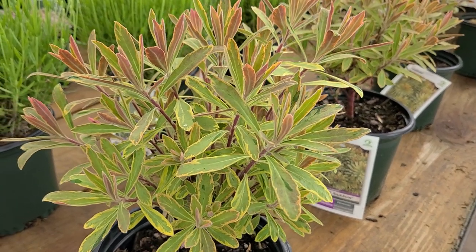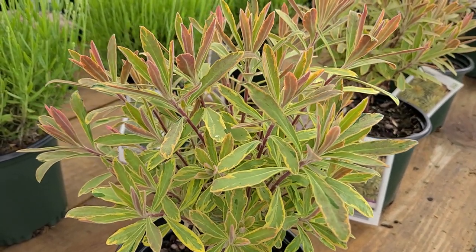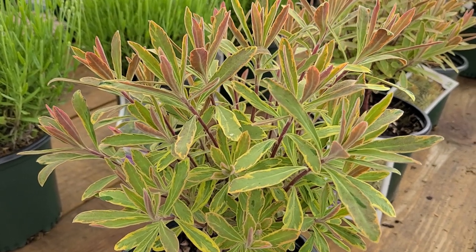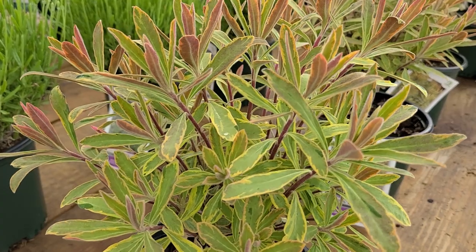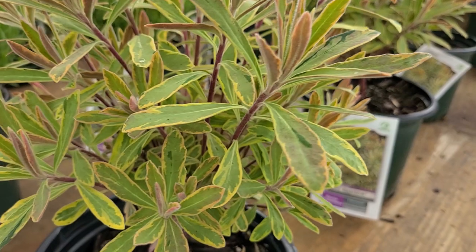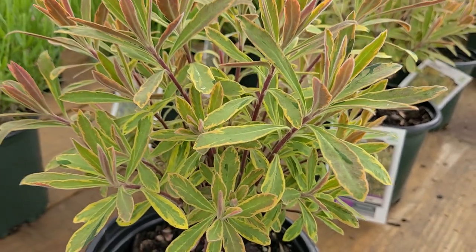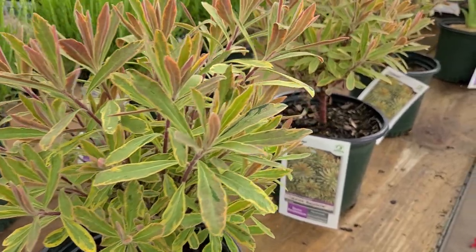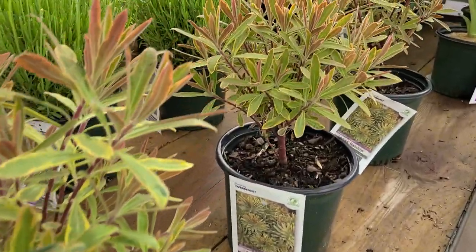It's also a nice plant to grow in a rockery or a raised bed or a gravel garden somewhere where you're going to be able to see all of this pretty variegated foliage. It has got nice red stems on it, as you see, and lovely variegated foliage. Hardy to zone 6, this is Euphorbia 'Ascot Rainbow'.